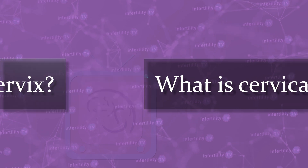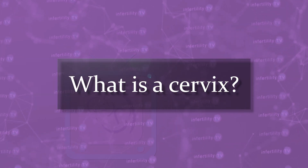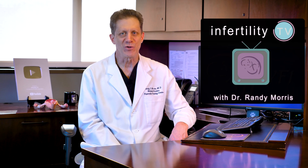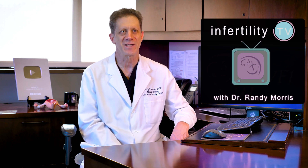What is cervical mucus? What is a cervix? And most importantly, what is the correct way to spell cervical mucus? I wouldn't be YouTube's most popular and trusted fertility expert unless I can answer the really tough questions, so stay tuned.